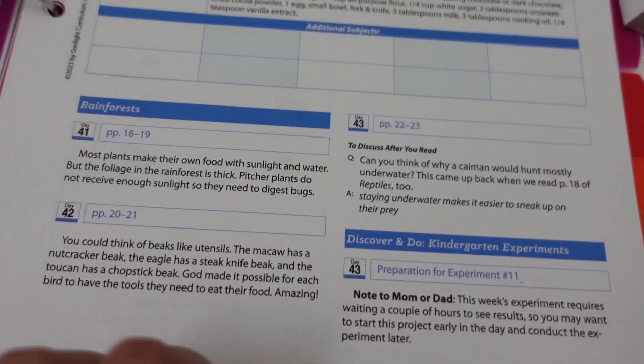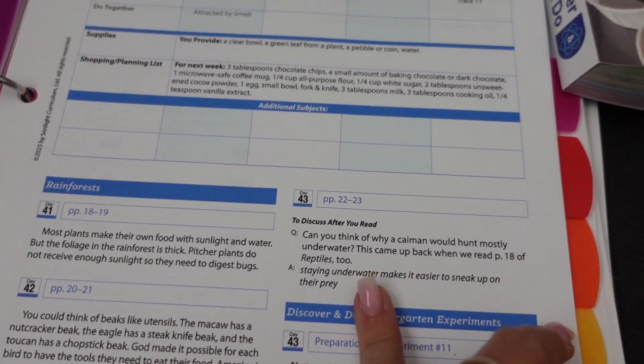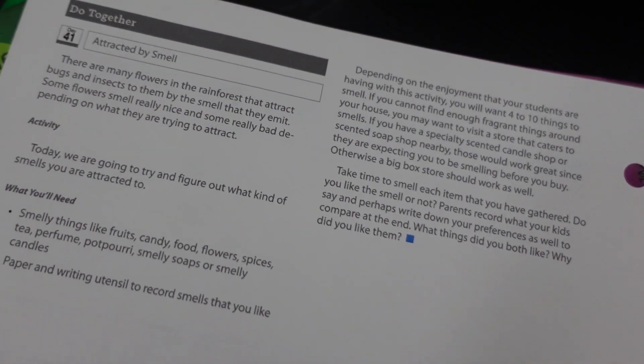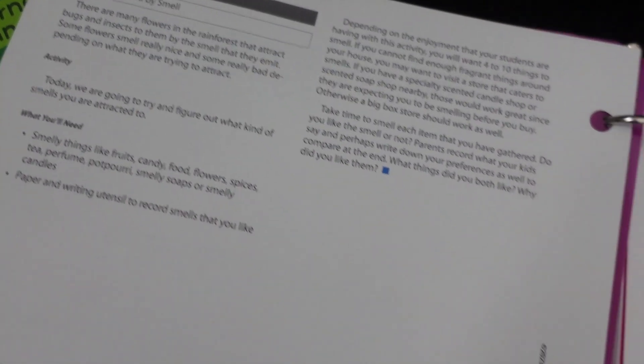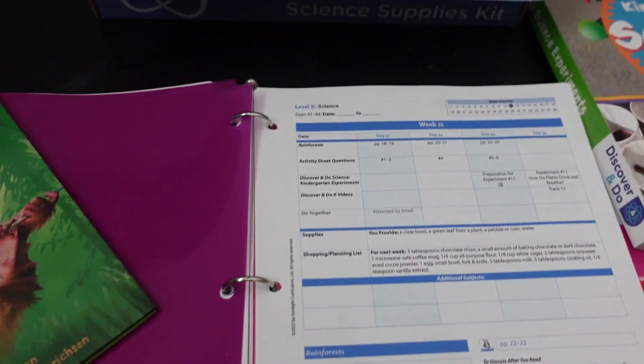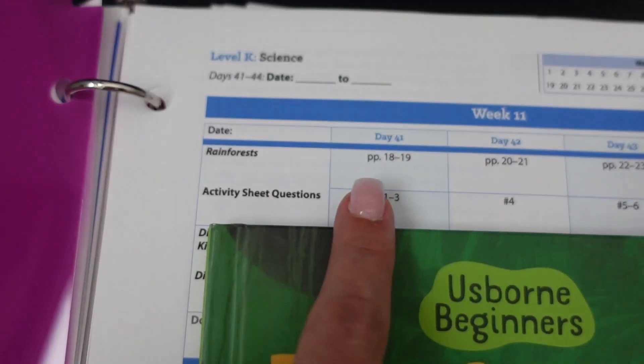Each day is also broken down with some notes — if anything is important or to help you throughout the lesson. At this kindergarten level, it's never too much that I notice day to day. It's pretty simple for this week. There is an extra activity on day one: attracted by smell. This is actually a really cute activity that you're going to do with your child, having them smell some different things around the house.